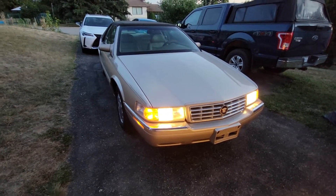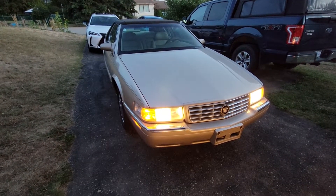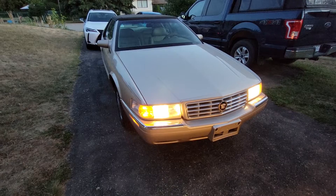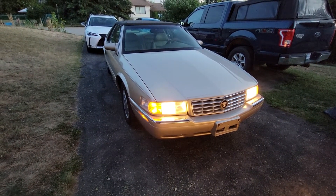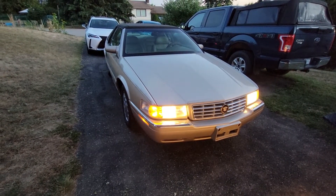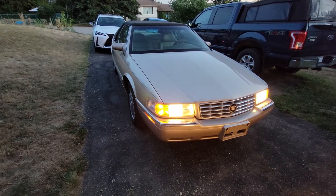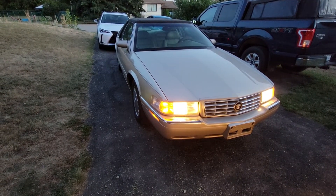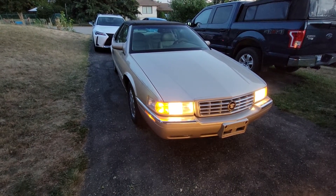Runs real smooth too. I feel like this is probably the best one so far. Maybe I'll get a Corvette after this — I don't really know. Corvettes are kind of expensive now. I'll put the price in the thumbnail.